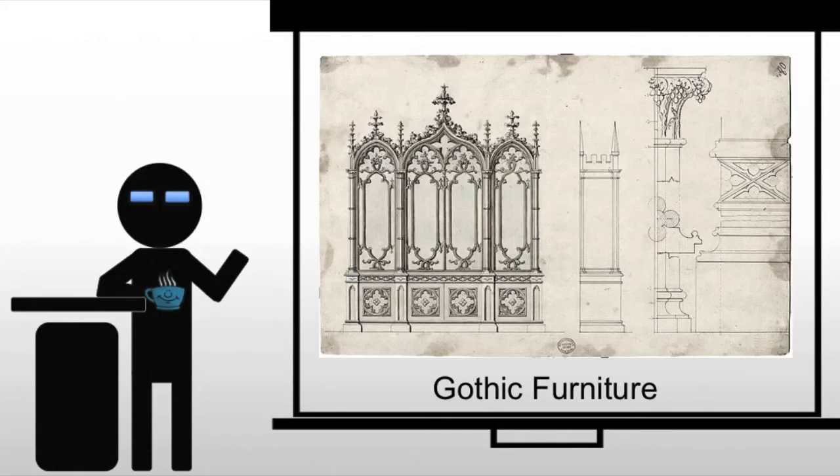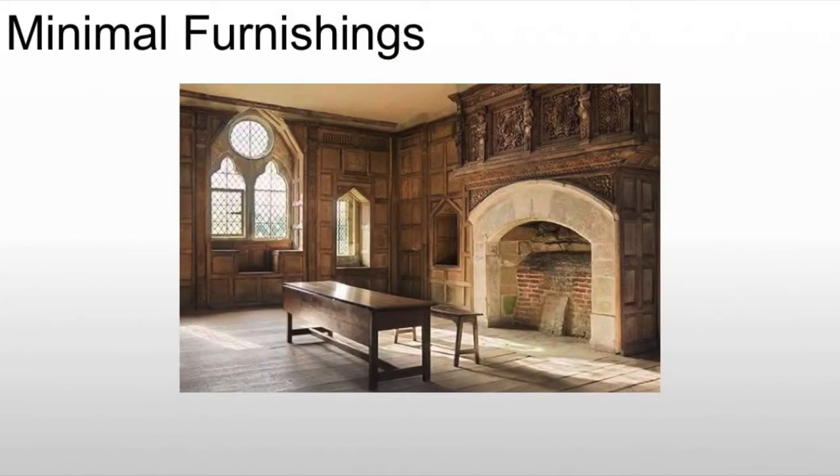Gothic furniture is going to change dramatically throughout the period. Moving from around 1200 to around 1400, in the early Gothic they take on a lot of Romanesque ideas — using minimal furniture and multi-use spaces. By the end of the Gothic, people have more stuff, and we start to see the development of a culture where they're trying to furnish the home as somewhere they want to be comfortable.